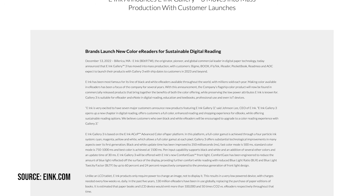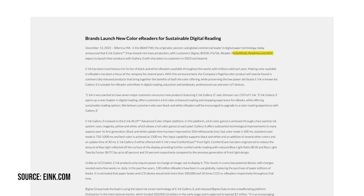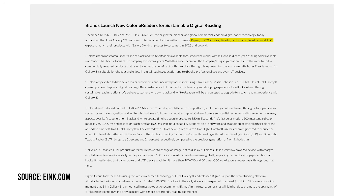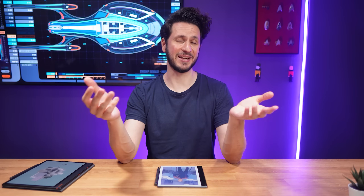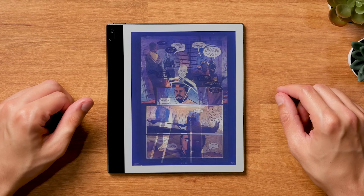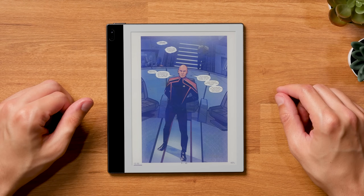With the 2022 announcement, E-Ink named seven companies that would adopt this real color ink technology in 2023. But guess what? That didn't happen. Only BigMe released a device for the consumer market, and even that launch didn't go smoothly.